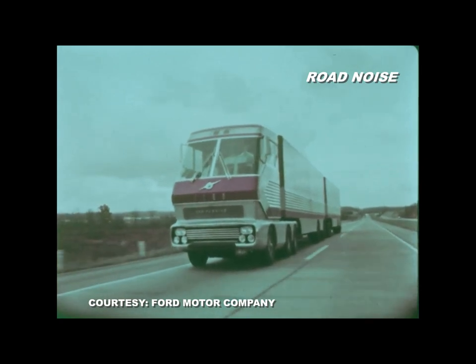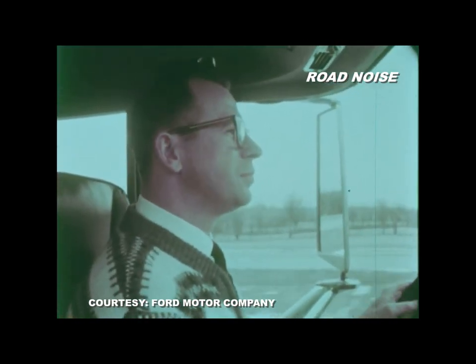The engine made very little noise and was almost vibration free. Its exhaust was clean and could burn a wide range of fuels.